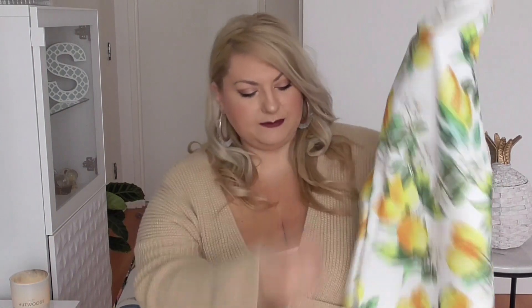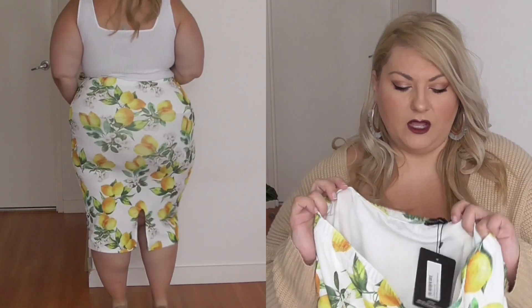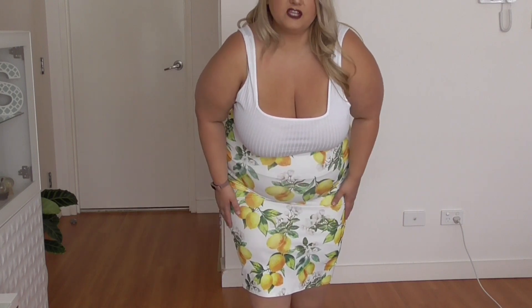This skirt has a split in the back. I must say, my particular taste — I don't like splits at the back, so I may be joining that together just to give me a full finish. It's got an elastic waist and the size I got was a US size 20. The skirt is called the White Lemon Print Midi Skirt. I think this would look lovely in summer. Just want to note that this skirt is see-through, so you might want to wear something underneath, like a bodysuit or shapewear.